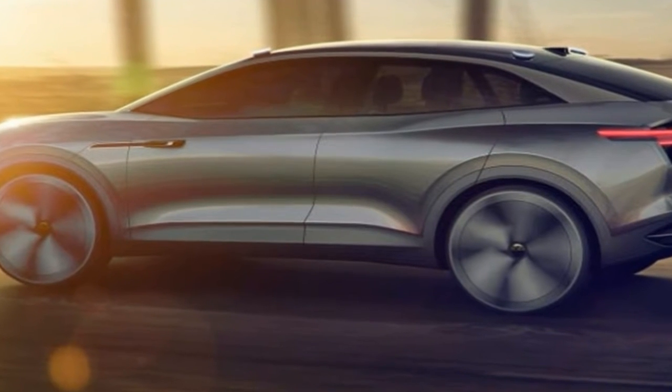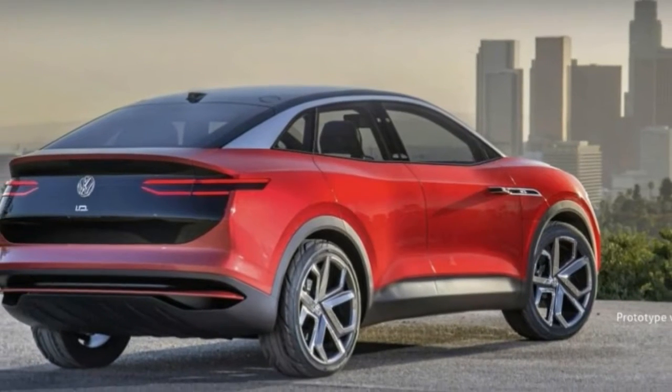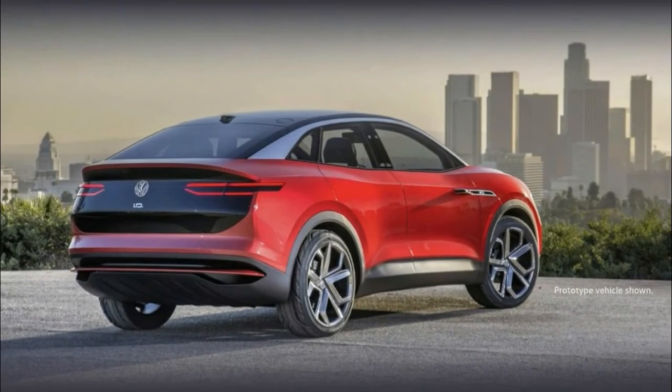Exterior lighting aside, and all kidding aside, the Volkswagen ID.Cross may be our best look yet at the long range of vehicles the German automaker plans to produce.